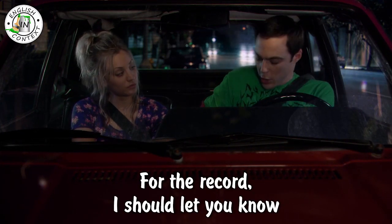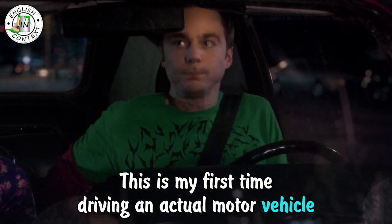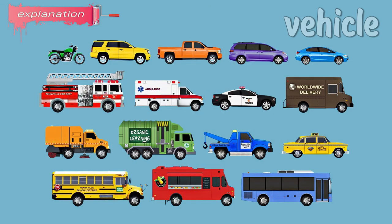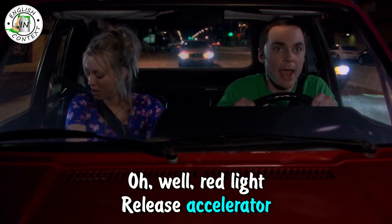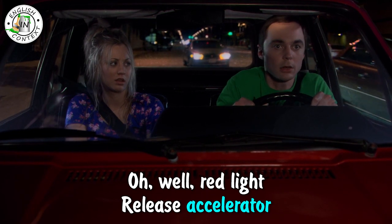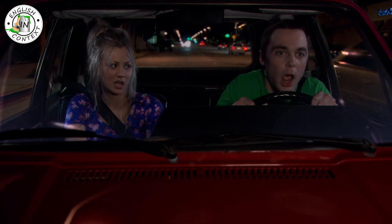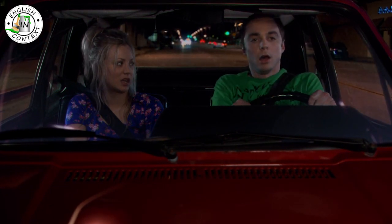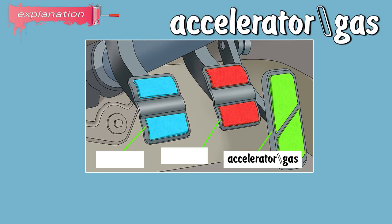For the record, I should let you know this is my first time driving an actual motor vehicle. Vehicle: a machine usually with wheels and an engine, such as a car, bus, or truck, which is used to carry people from place to place. Red light — release accelerator and slowly apply the brake. Nailed it!